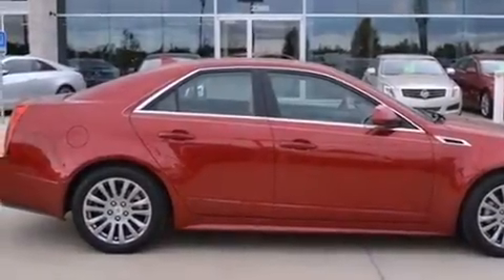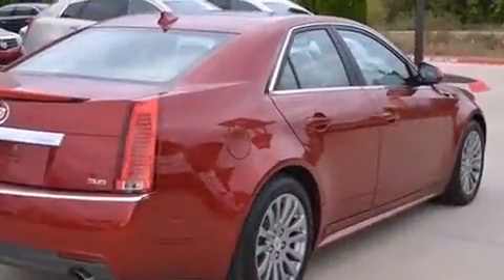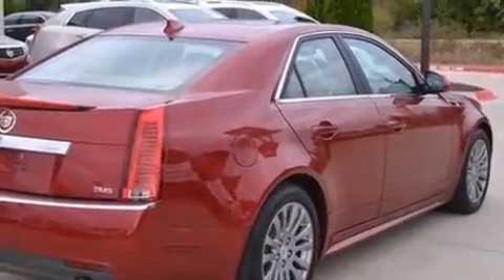Treat yourself to a test drive in the 2012 Cadillac CTS. This four-door, five-passenger sedan has not yet reached the 20,000-mile mark.